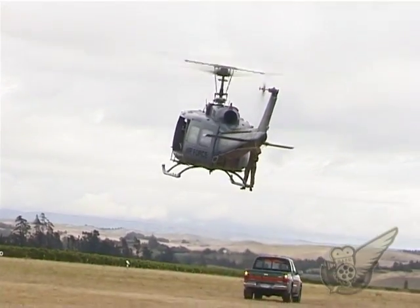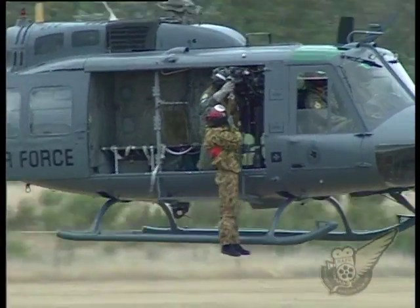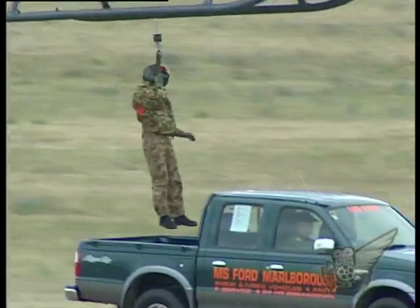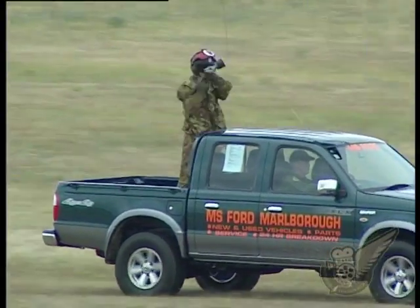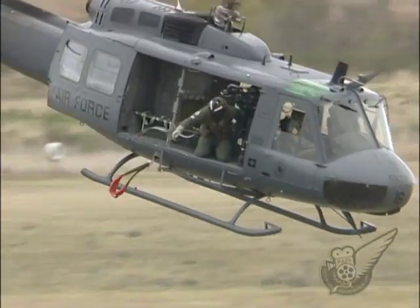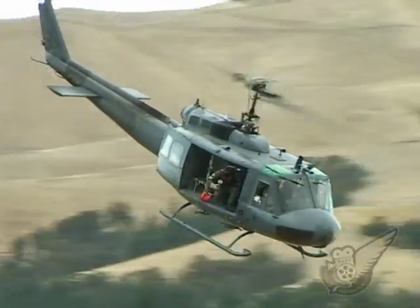The Air Force currently operates 14 Iroquois, with the first ones having been delivered in 1966. At least 10 other aircraft of the type are also operating in New Zealand in a civilian capacity. To the relief of many people in New Zealand's rugged terrain, the Iroquois is often used for civilian search and rescue operations as well.